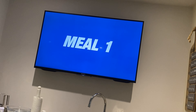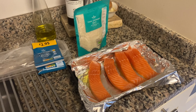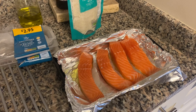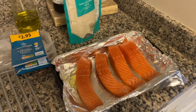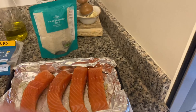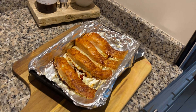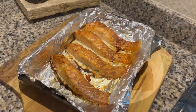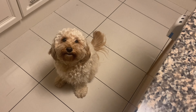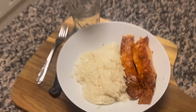Moving on to my next meal: salmon and Thai jasmine rice. I try to cook in bulk — got two bits of salmon for now and two for tomorrow. My personal preference is to get the salmon really crispy so I leave it in for quite a bit. Cooked to perfection, crispy salmon just the way I like it. That's my final meal of the full day of eating. I hope you enjoyed it!